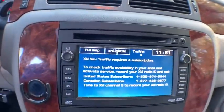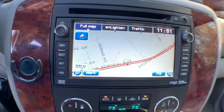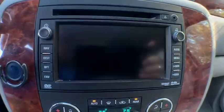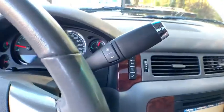Here are some of this vehicle's great options: power passenger seat, remote engine start, Bose sound system, traction control, OnStar, navigation system, dual airbags, alloy wheels, power steering, four-wheel disc brakes, heated and cooled front seats.